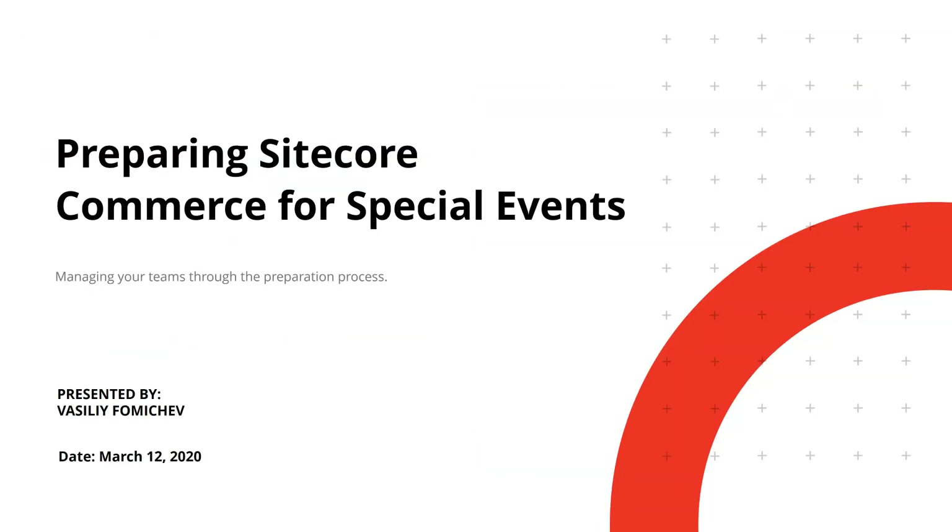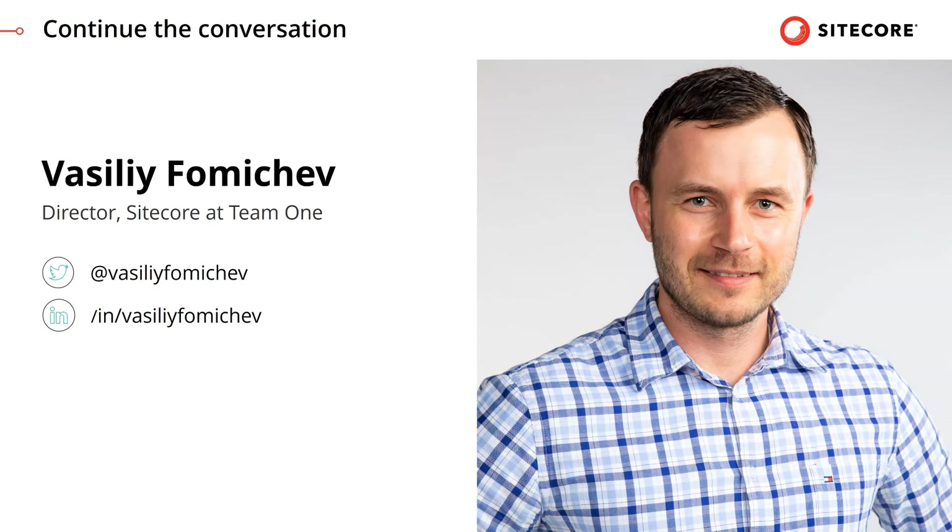That leads us to the end of the session on Preparing Sitecore Commerce for Special Events. I do see some questions already on social networks — I will make sure to answer every single one. If you have follow-up questions, feel free to reach out to me on Twitter or LinkedIn, or through team1-usa.com/sitecore or cmsbestpractices.com. Thank you for joining.